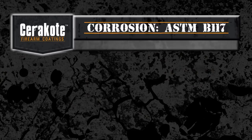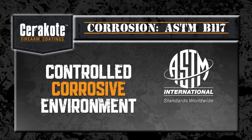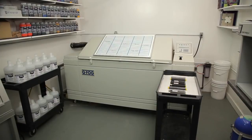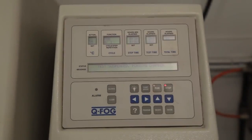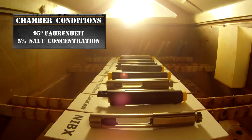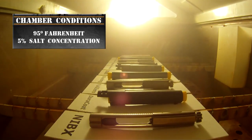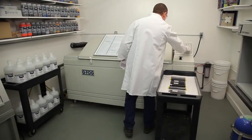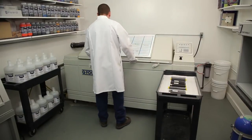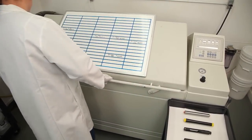According to ASTM B117-03, the corrosion test provides a controlled corrosive environment which has been utilized to produce relative corrosion resistance information for specimens of metals and coated metals exposed in a given test chamber. The salt chamber is set to a temperature of 95 degrees Fahrenheit with a 5% salt concentration. Salt chamber testing is used to draw a comparison between metals and finishes and does not correlate to a specific number of hours of real-world use.